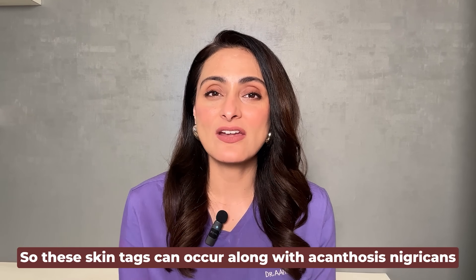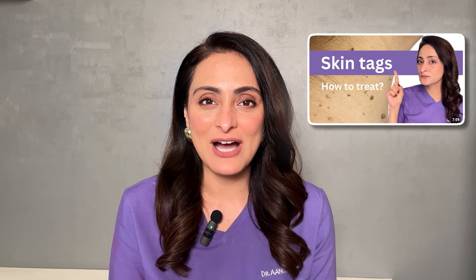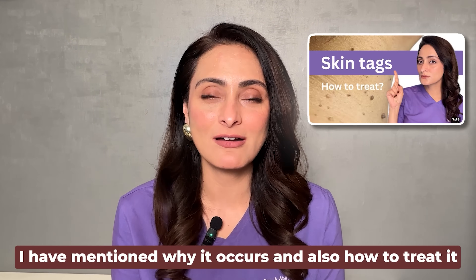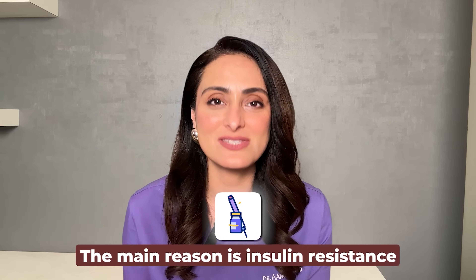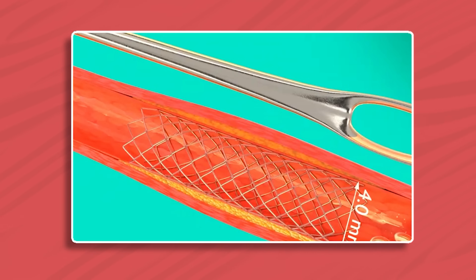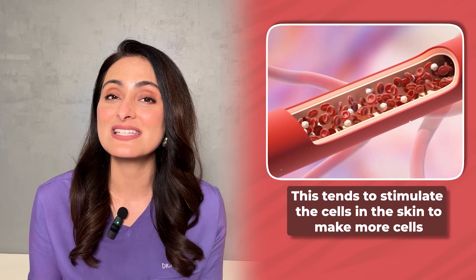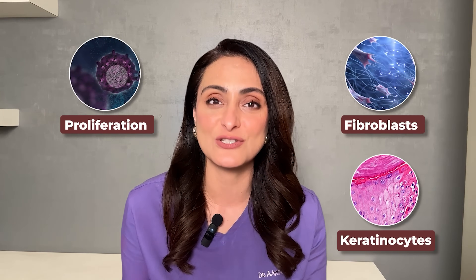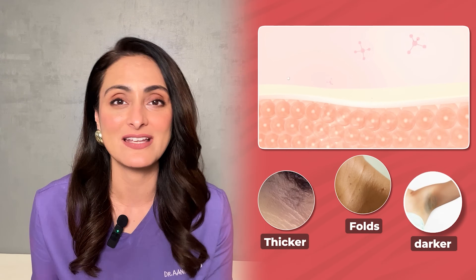Skin tags can occur along with acanthosis nigricans. So why does acanthosis nigricans occur? The main reason is insulin resistance. The receptors in the body are not able to utilize insulin, which makes the body produce a lot of insulin. When there is an increase in insulin and insulin-like growth factor, this stimulates the cells in the skin to make more cells. It causes proliferation of fibroblasts and keratinocytes, making the skin appear thicker, thrown into folds, and appearing darker as a result.